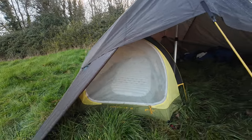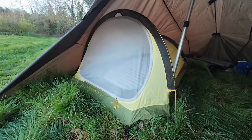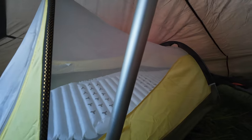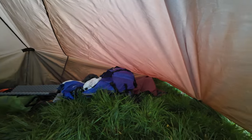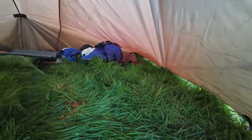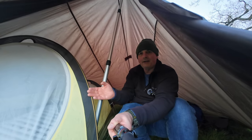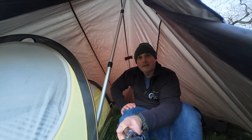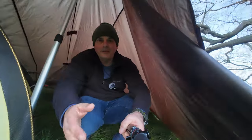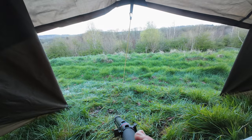Just in case it gets a bit windy. Inside I've got a tent inner which I'm using as a bug net this evening. I shall be in that bad boy, safe from the bugs, and I've got acres and acres of space. You're probably thinking it's got a tent inner inside a great big tarp and they don't go together - well, it doesn't really matter, because this is my wildlife Glastonbury.